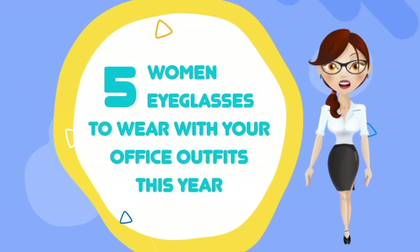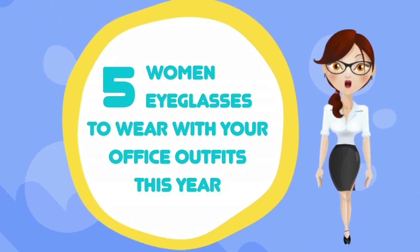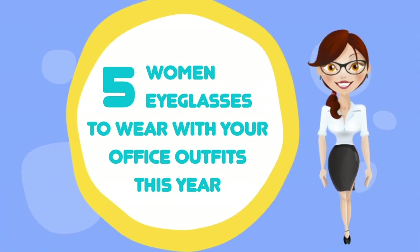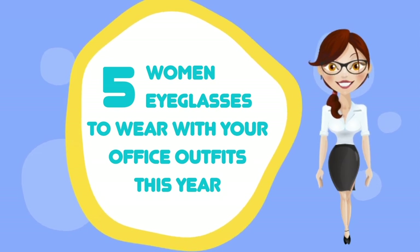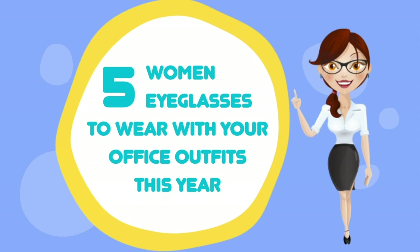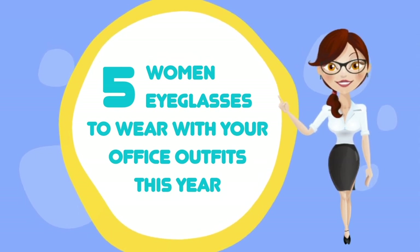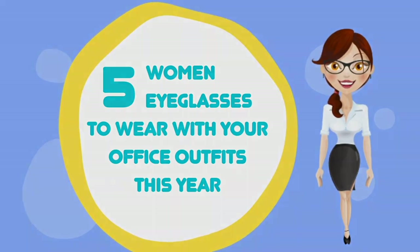Take a closer look at five styles of women's prescription glasses for workplace wear. The glasses you wear to work contribute toward your professional appearance. Work eyewear should accommodate your prescription, fit comfortably, and complement your wardrobe. Here are five styles of women's prescription glasses that are ideal for pairing with office outfits this year — styles that can be a good match for different work environments.